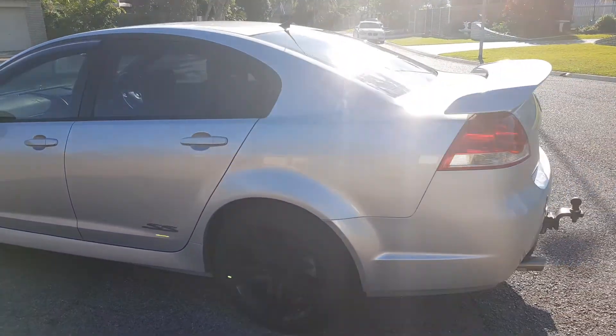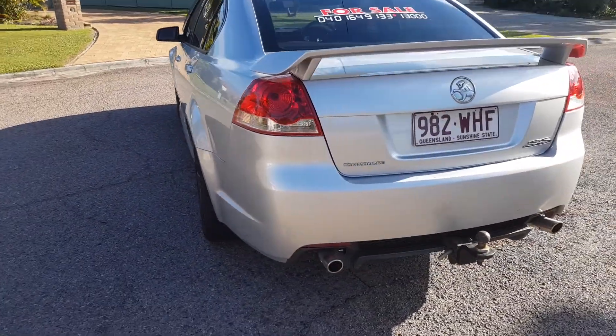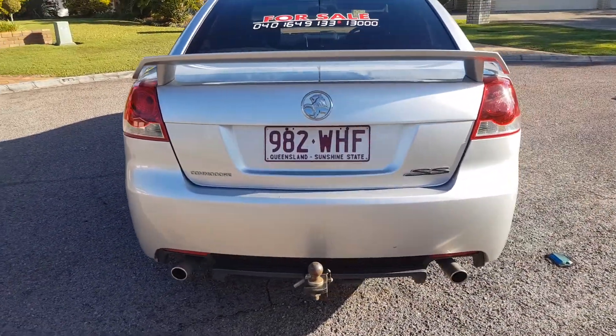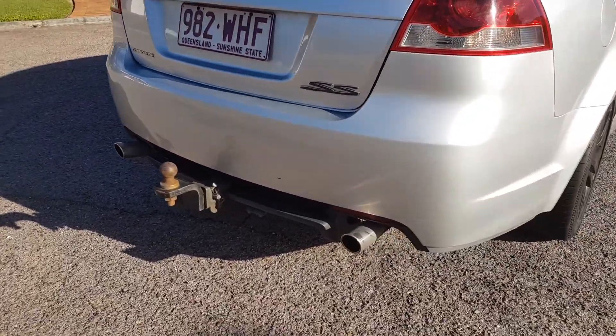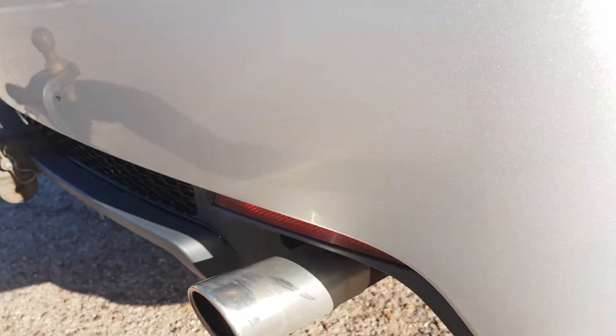This car has been well looked after — it is definitely one of Australia's icons. It's got a tow bar, great for towing the jet ski, and listen to that V8 rumble, nothing quite like it.